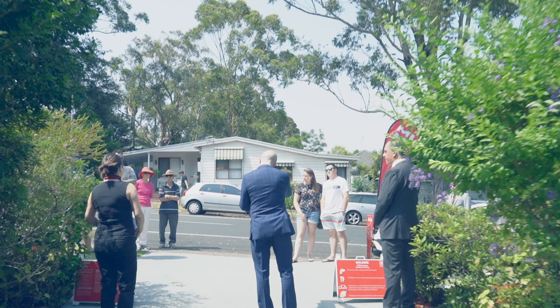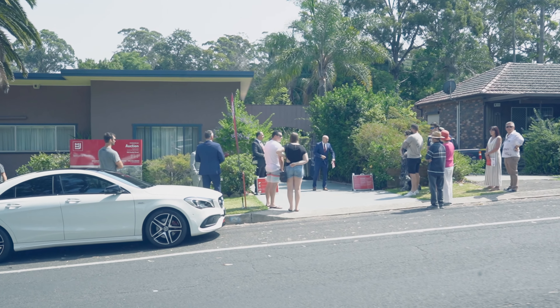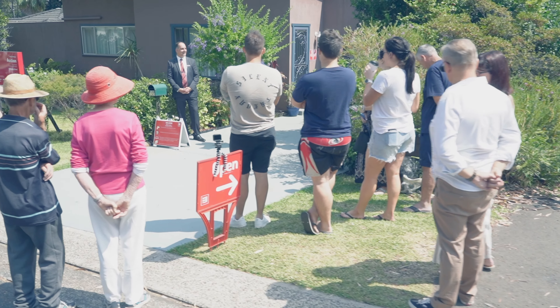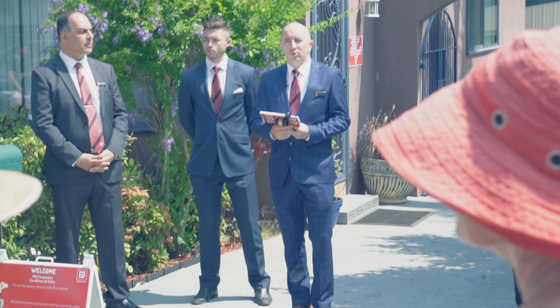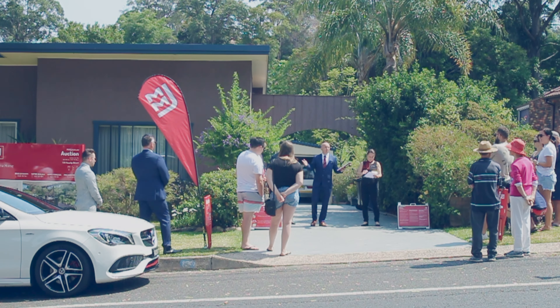On behalf of listing agent Mr. Victor Shalala, his better half Angela Shalala, and all the staff and directors who proudly represent MMJ Real Estate, we'd like to welcome all of our spectators here today. For those of you registered, we certainly wish you the very best of luck in securing this wonderful opportunity here at 130 Peaslip Street in Mangeton.